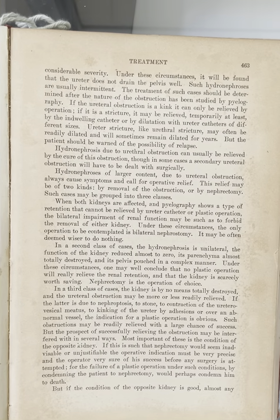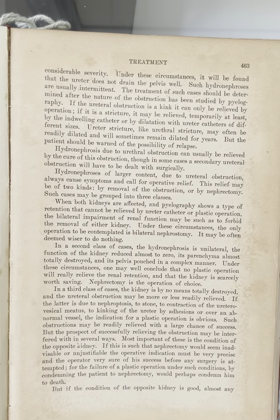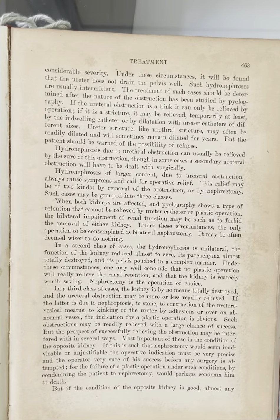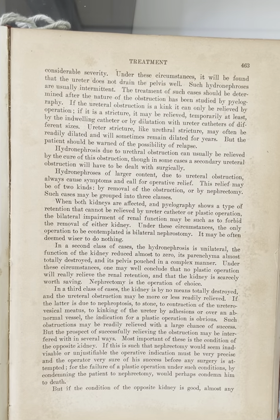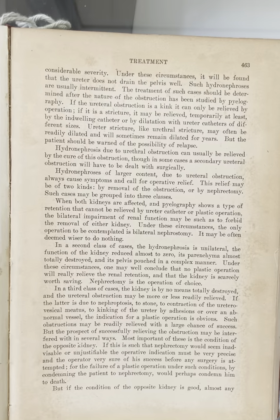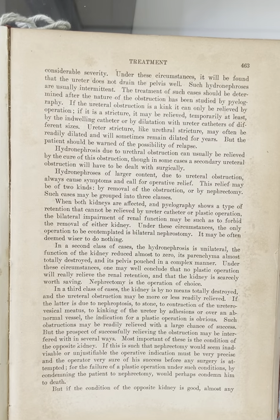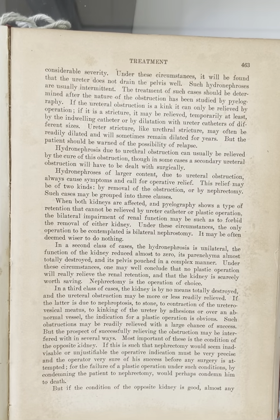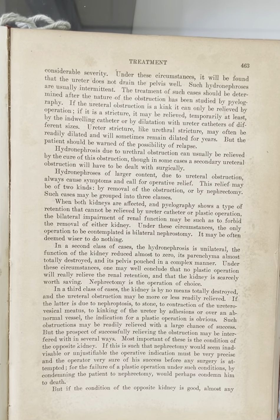Such cases may be grouped into three classes. When both kidneys are affected and pyelography shows a type of retention that cannot be relieved by ureter catheter or plastic operation, the bilateral impairment of renal function may be such as to forbid the removal of either kidney. Under these circumstances, the only operation to be contemplated is bilateral nephrostomy. It may be often deemed wiser to do nothing.